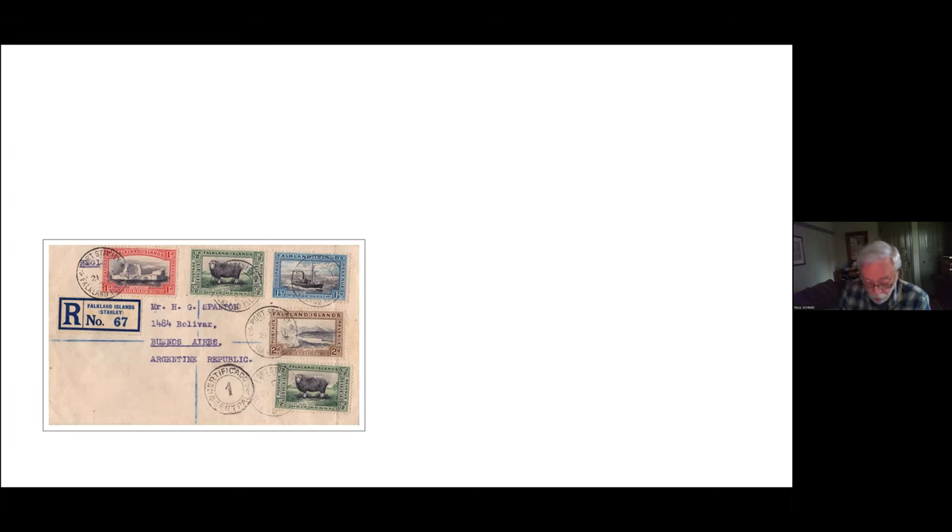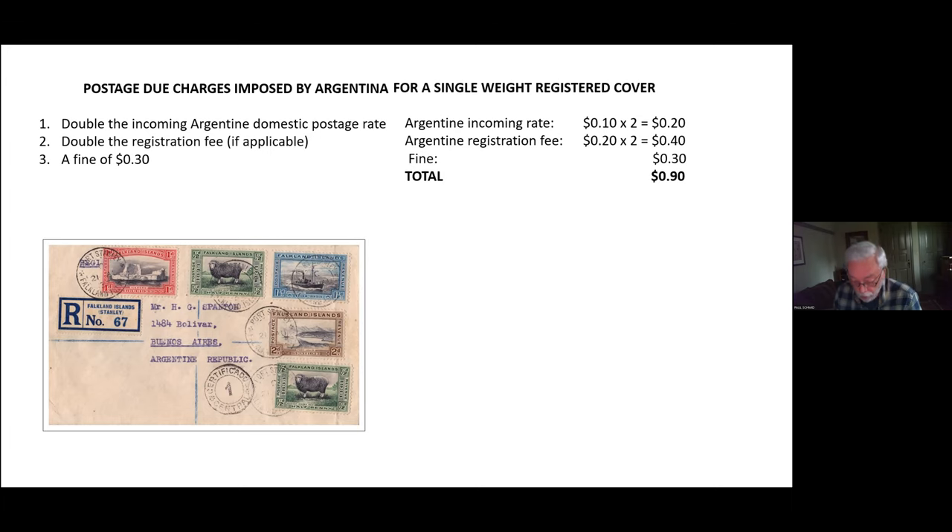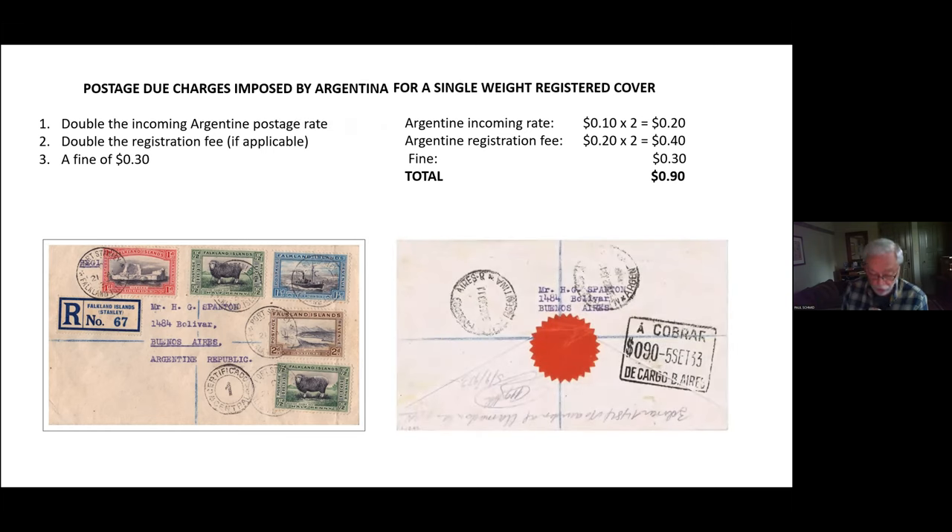Let's look at the Argentine charges imposed on centenary-franked covers. This cover to Buenos Aires with five centenary stamps applied could certainly be considered an unapologetic franking. The Argentines imposed the following charges: they doubled the incoming 10-centavo domestic postage rate, doubled the 20-centavo registration fee, and added a fine of 30 centavos, for a total of 90 centavos. A large rectangular postage-due marking — 'cobrar,' meaning simply 'to collect' — was applied to the cover's reverse.